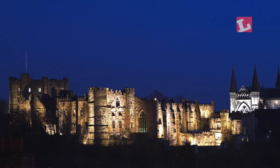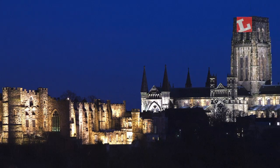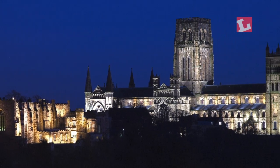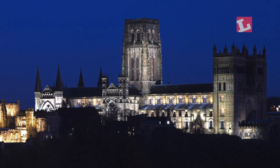We've got three colour temperatures on the whole scheme. The castle uses a fairly warm colour temperature, going to something a bit cooler, and then the cathedral going from warmer to cooler still, with that middle colour temperature being on both buildings, tying the two together.